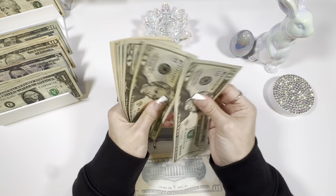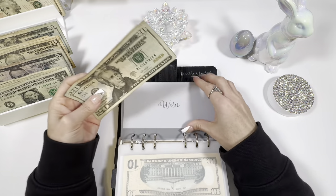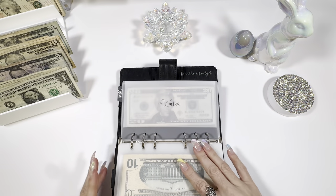Water: $20, 40, 60, 80, 100, and $55. So $155. This is more than enough for the next bill and already a little bit for the one after that — that makes me super happy.